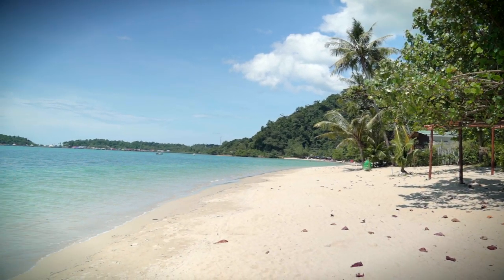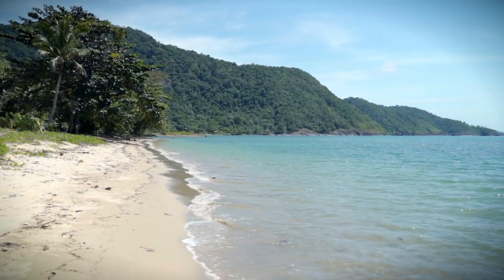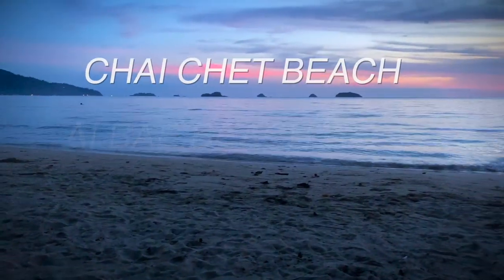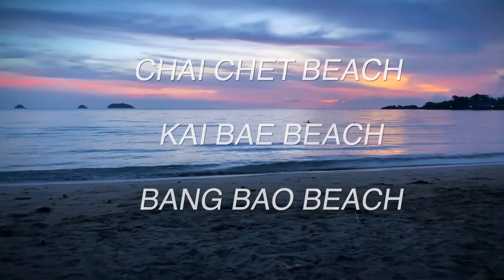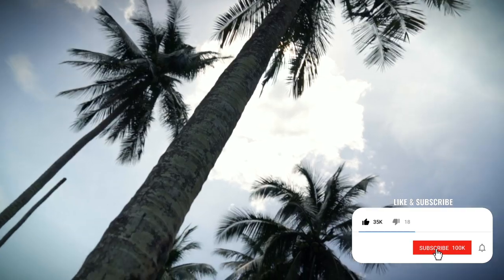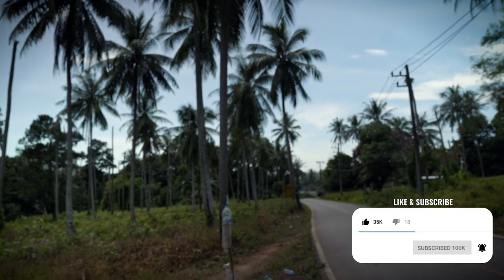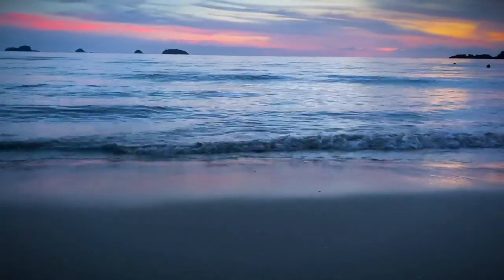Each beach has its own unique vibe, but out of all of the beaches I went to, my top three favorites are Chai Chet, Kai Bay, and Bong Bao. If you enjoyed this video, give it a thumbs up, and if you want to see more travel videos like this one, be sure and subscribe. Also click that bell so you know when my next video is posted. Thanks so much for watching and we'll see you next time.